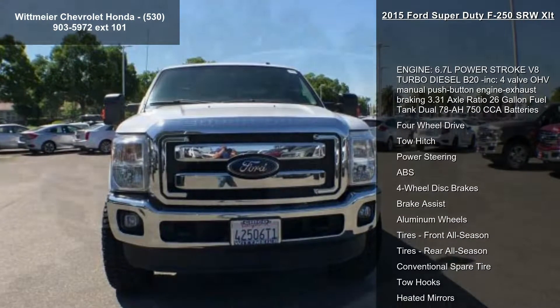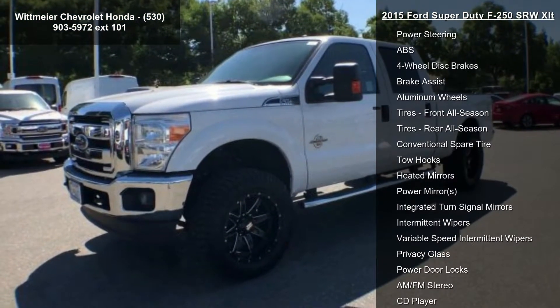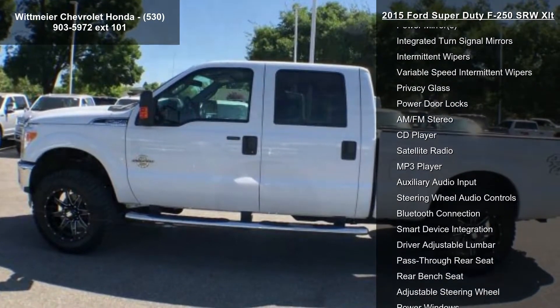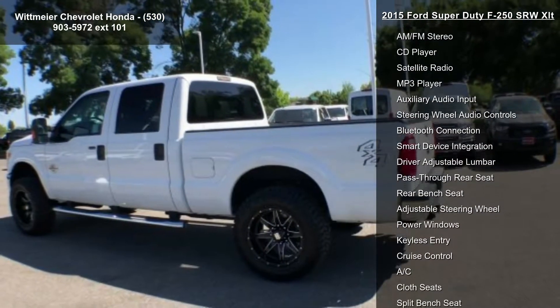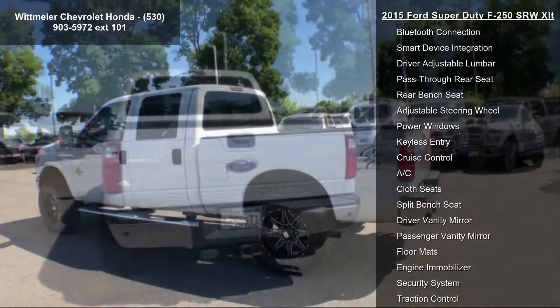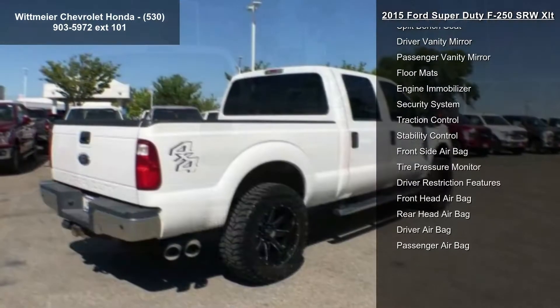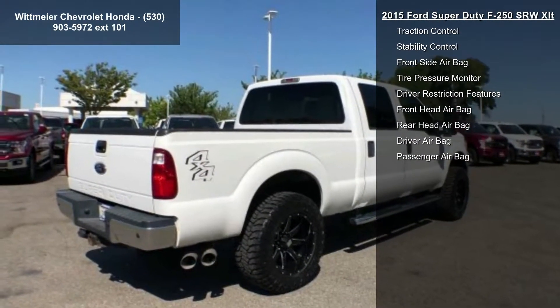This vehicle's top features include engine: 6.7L Power Stroke V8 Turbo Diesel B20, 4-valve HV manual push button engine exhaust braking, 3.31 axle ratio, 26-gallon fuel tank with dual 78 AH 750 CCA batteries.